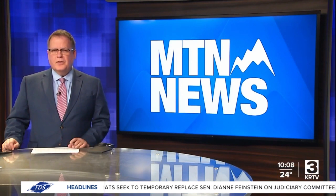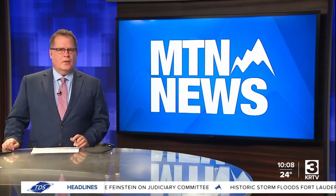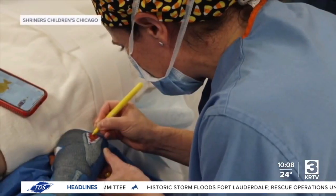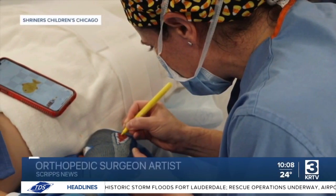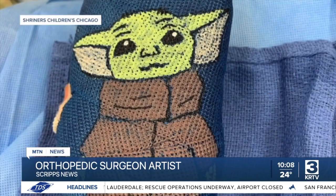We're about to introduce you to a doctor who is more than just an orthopedic surgeon — she's known as the doctor who draws personalized artwork on casts for hand injuries. Dr. Felicity Fishman, a hand and upper extremity surgeon, draws works of art on casts for kids. We've done some great Baby Yodas, a lot of dinosaurs.